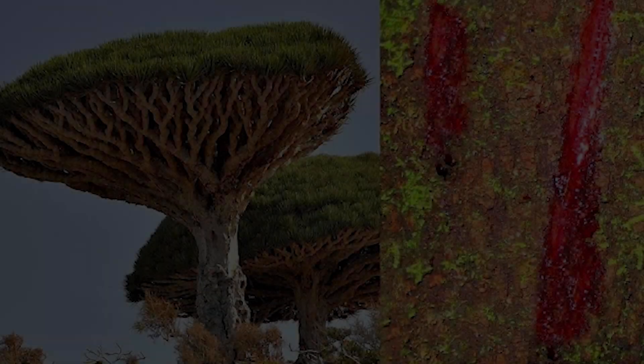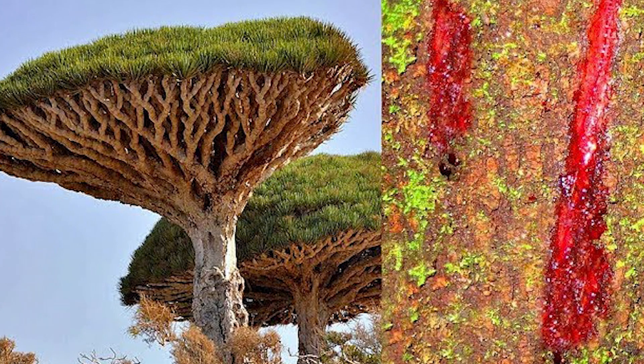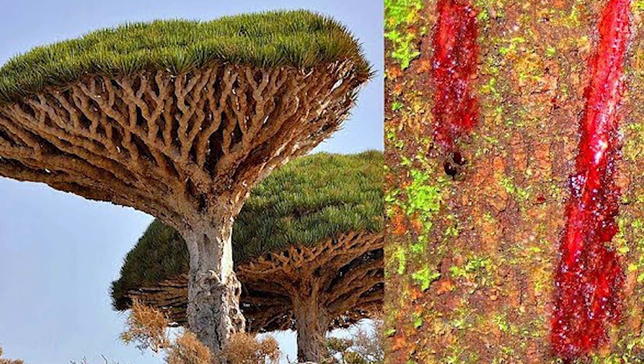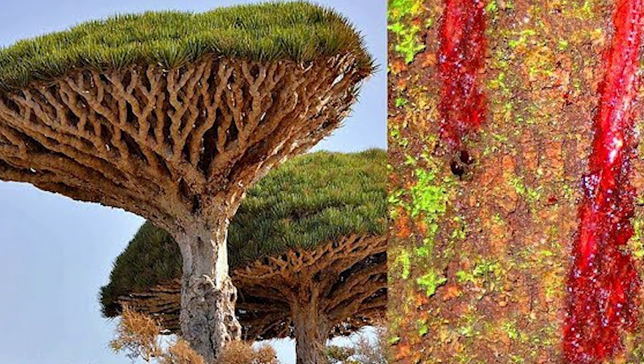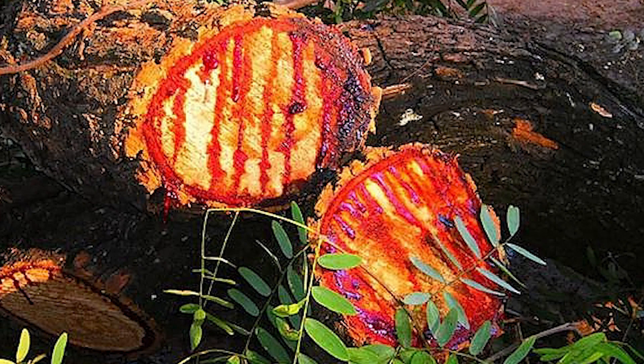According to Greek mythology, these are the trees that rose from the blood flowing from Draco Hesopros, the lord of dragons, who tried to steal the golden apple and was killed by Hercules. The tree also gets its name from this dragon.